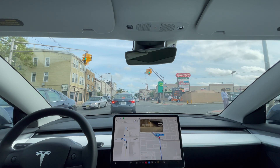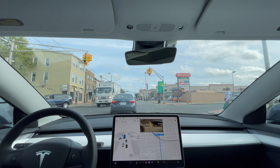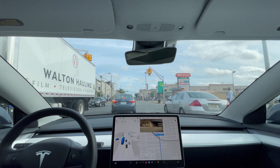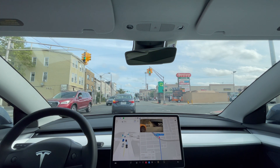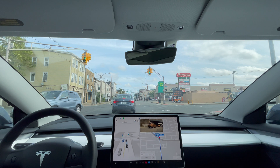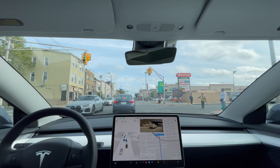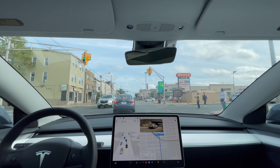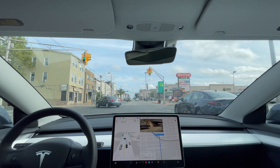We need to make a left turn here to get on the highway. No cars behind me right now, just waiting for these cars to pass.